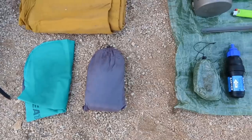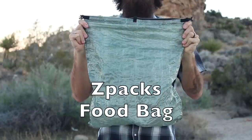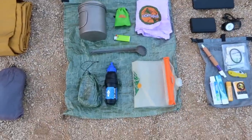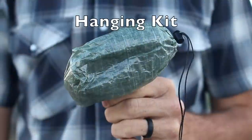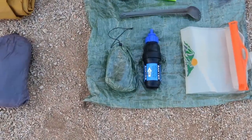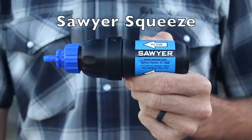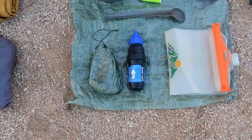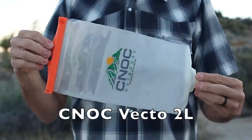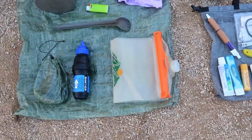The next section is cook system and water filtration. Everything sits on a Z-Packs Cuban Fiber Blast food bag — a new one because I tore up my old one. Next to that is my rock bag hanging kit with 50 feet of Z-Line, a little carabiner, and a rock bag. I'm using a Sawyer Squeeze regular — not a mini — paired with the Noc Vecto 2-liter water container, which has a big mouth and screw top. Awesome bag.